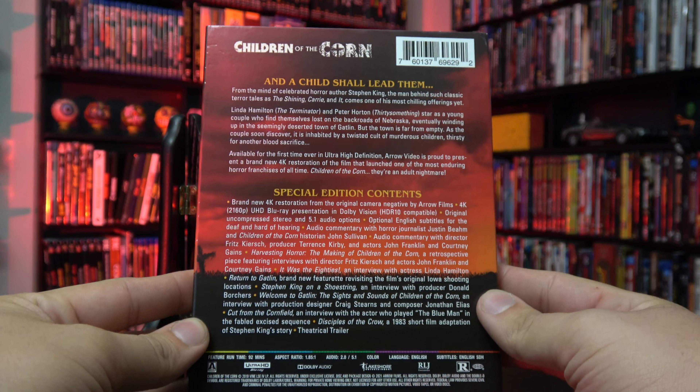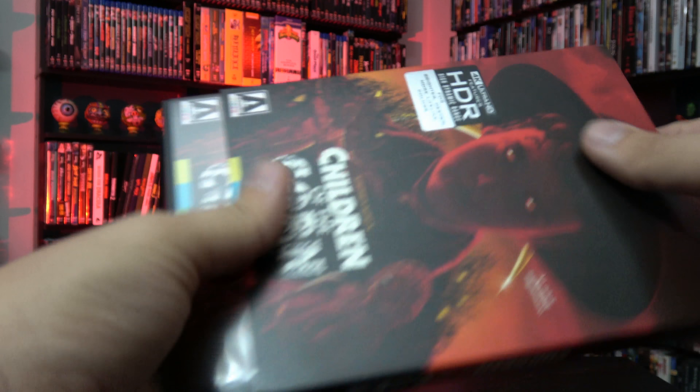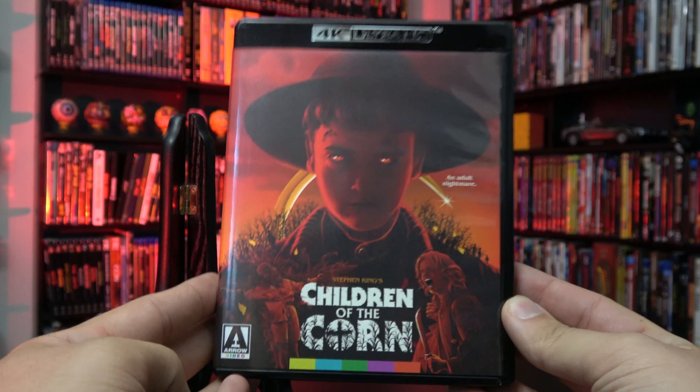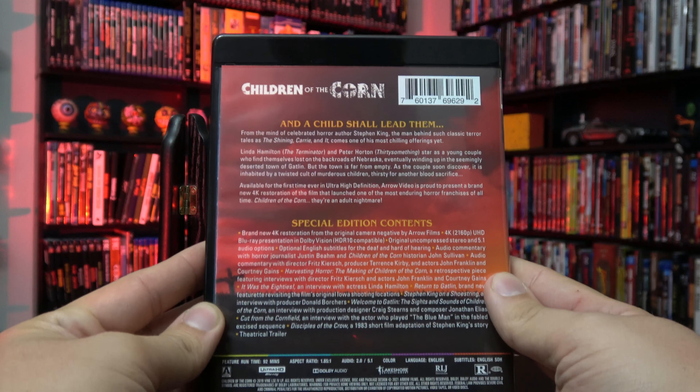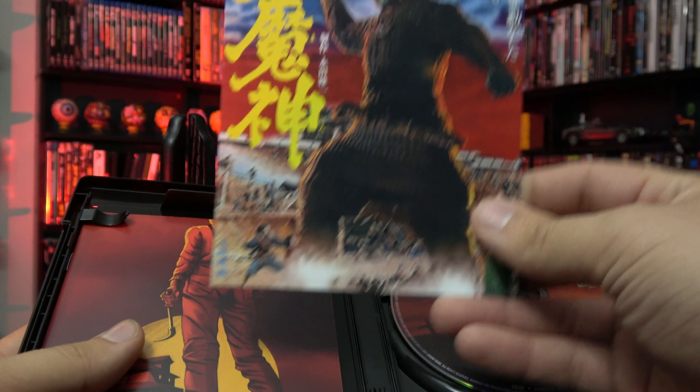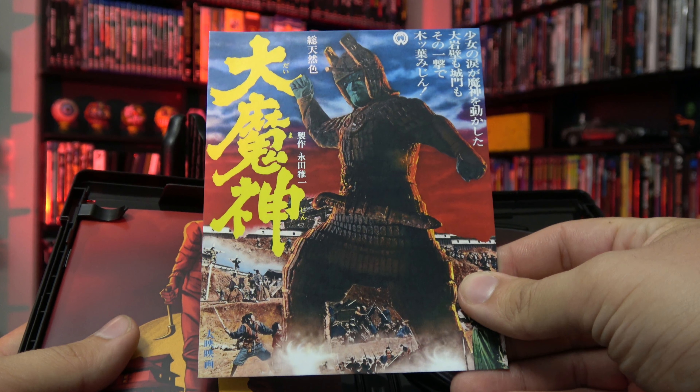Just a quick look at the back and let's pop the case out. We've got a black case instead of the standard clear case for the 4K release, and on the inside another postcard advertising a future Arrow release.